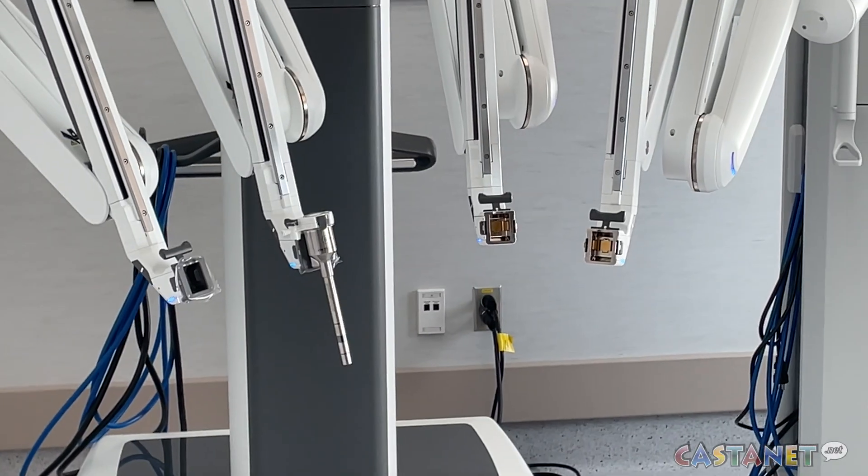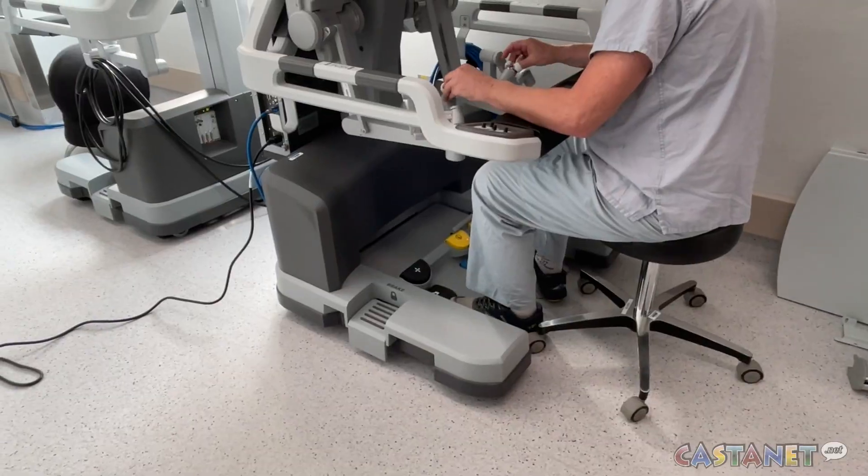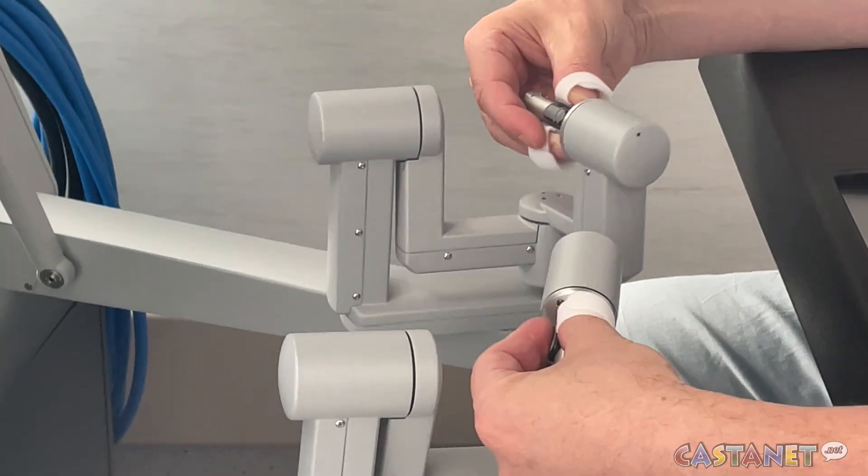now all of a sudden our instruments have wrists and elbows, and so we can do many more degrees of movement, allowing us to do more intricate things in more confined spaces more precisely.